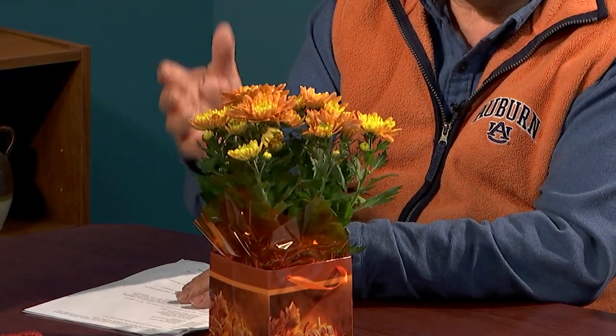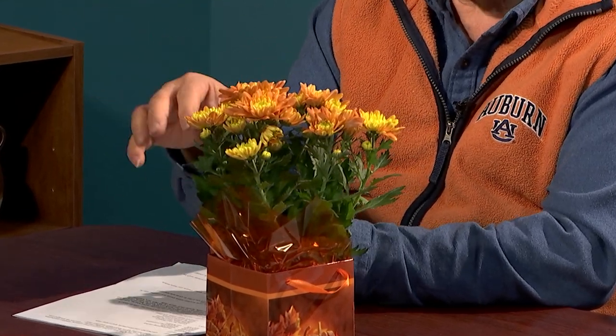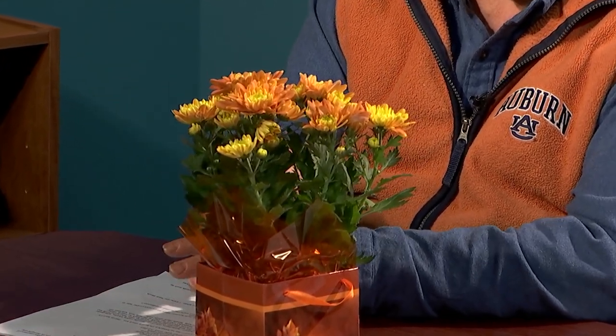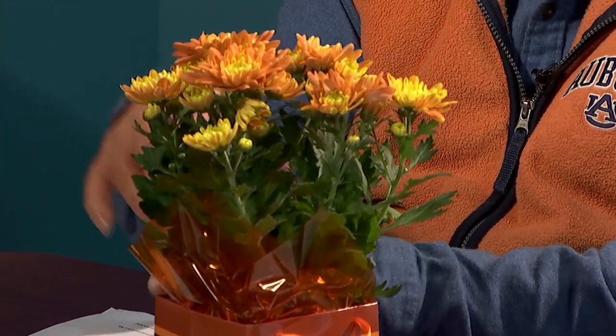Whether you're a gardener or not, this is the season that people like to buy plants for the holiday. I can't resist — I got this little mum the other day. It's great for decorating, they're low on the Thanksgiving table, and it will last a while. It's a florist mum, not a hardy mum, so it won't grow outdoors. Give it cool temperatures, especially in the evening. Make sure it doesn't stay soaking wet — keep it a little on the dry side. Feel the soil, take it out, water it, put it back. You'll get several weeks, a month or six weeks out of this.